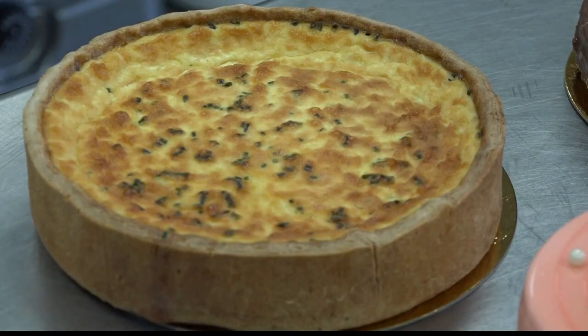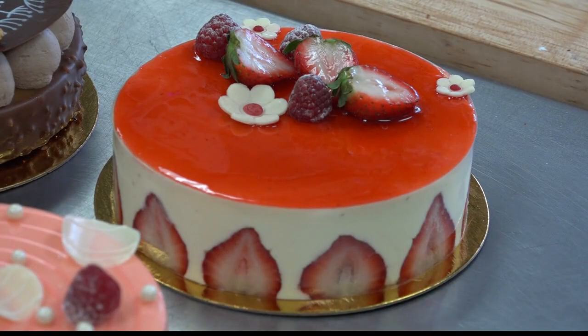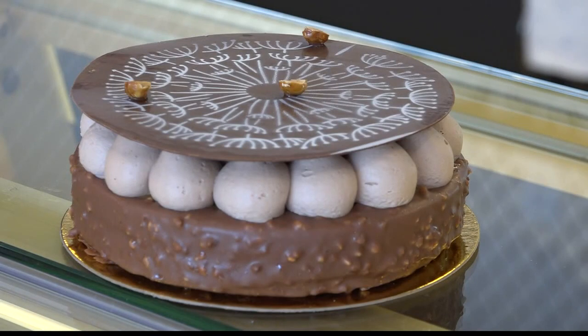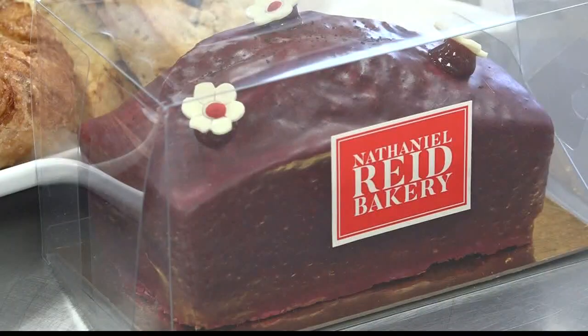The menu includes items like smoked salmon and dill quiche — perfect if you're hosting Mother's Day brunch. You can pair that alongside a box of the bakery's delicious macaroons. And remember how I said works of art? Well, there's the Frasier, which is made with fresh strawberries and vanilla Mousseline, or the Colonsie, made with hazelnut cream, milk chocolate, and brown butter cake. Oh, yum.